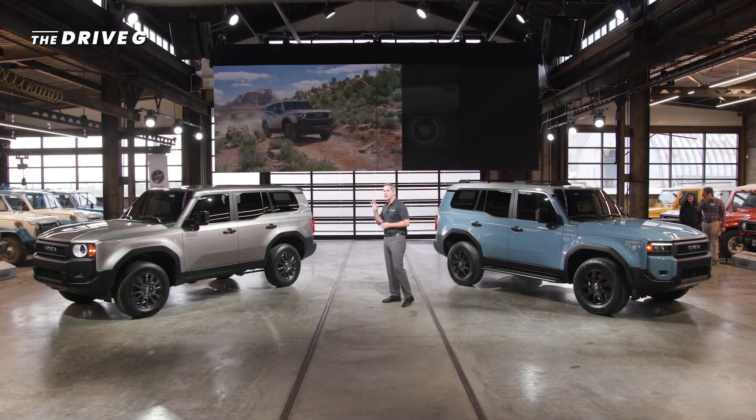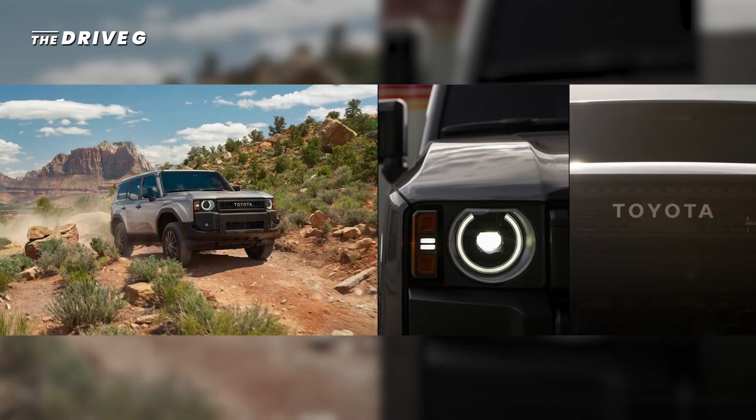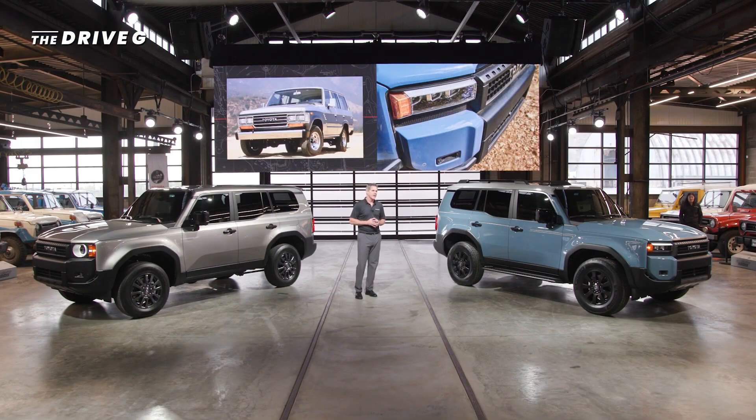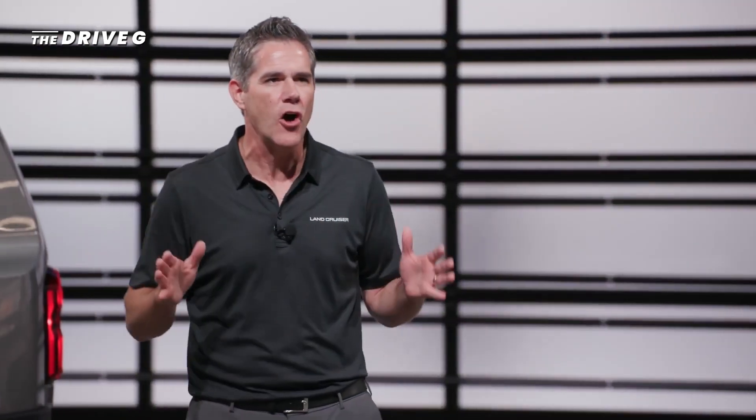We will offer Land Cruiser in three models. Here on my right is the 1958 model. It pays homage to the first year the Land Cruiser was sold here in the U.S. It has awesome round headlamps with the iconic Toyota grille, 18-inch wheels, and LED fog lamps. Here on my left is the Land Cruiser model. This truck reminds me of the FJ62 with its sharp rectangular headlights, and it also gets rigid color-selectable LED fog lamps and an all-new front stabilizer bar disconnect for even more traction in tricky off-road situations.